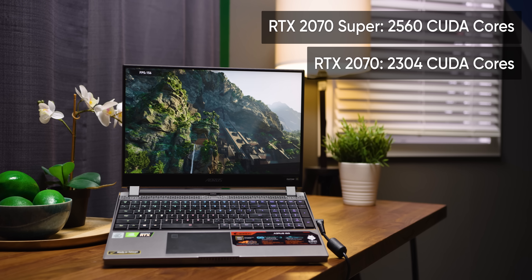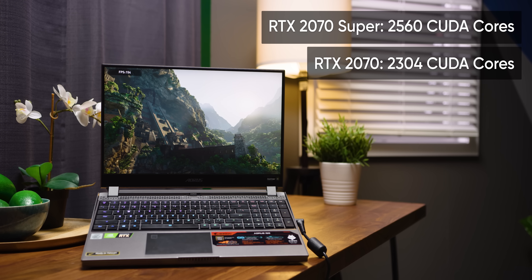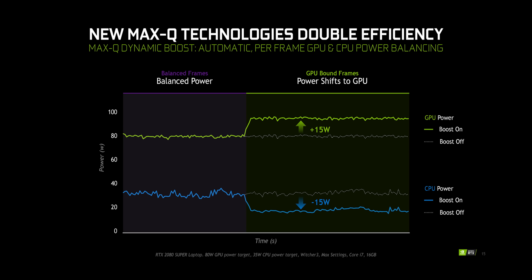Now let's talk Super. The 2070 Super in the Aorus 15G gets 256 more CUDA cores than its non-Super cousin. As for the clock speed, as usual, that's going to depend largely on the laptop manufacturer, since on mobile, the amount of power and cooling available actually makes a much bigger difference to how fast the GPU will go than NVIDIA's spec sheet does. Maybe the most interesting feature of the Super mobile GPUs is the inclusion of dynamic boost, which balances the load between the CPU and GPU based on the task.